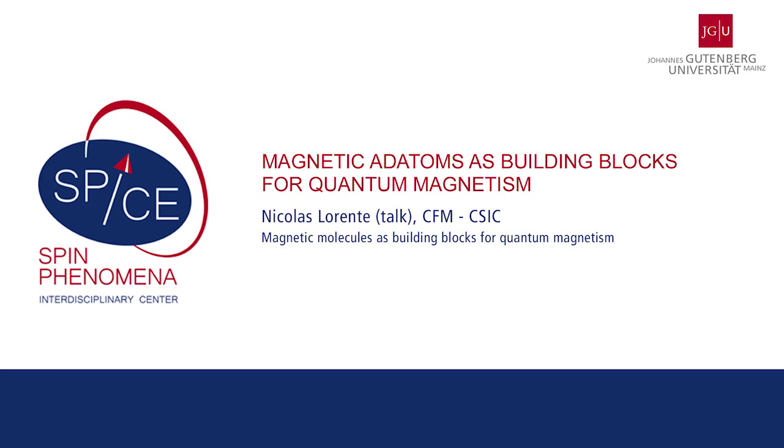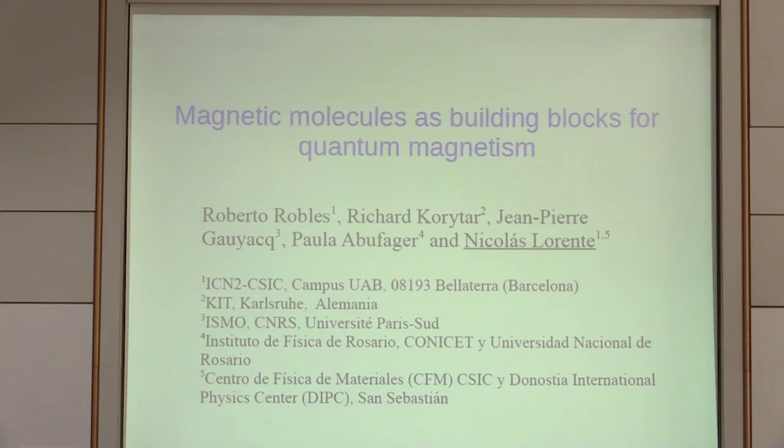Let me first thank the organizers — this is a great meeting. My title is basically the same as Zander's, but I have molecules here, so I'm going to talk about molecules.